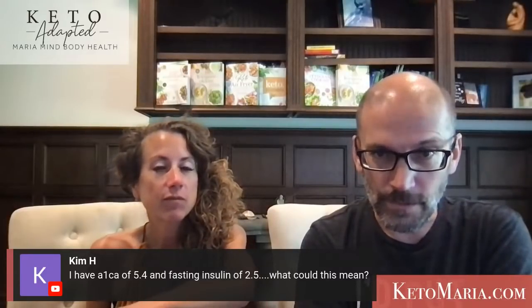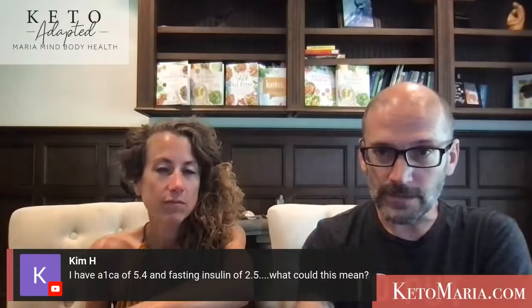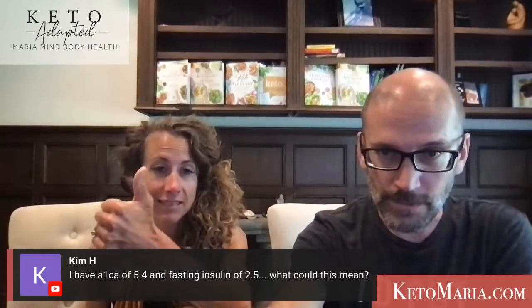Someone has an A1C of 5.4 and fasting insulin of 2.5. That's good. Ideally you want your A1C to be 5.4 or below and fasting insulin below 3 is good. It sounds like you're on the right track.